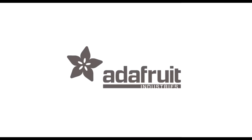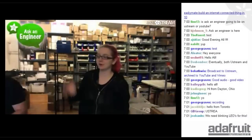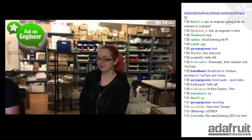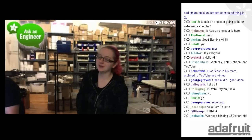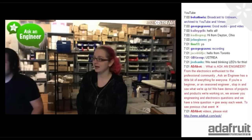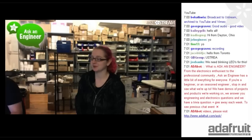Live from New York, it's Ask an Engineer! Hey everybody! Welcome to another fantastic and fun Ask an Engineer. We're broadcasting live from downtown Manhattan in the totally awesome and full of stuff Adafruit headquarters. I'm Lady Ada, I'm the engineer. With me is Ada Bot, who's on camera control, and Becky, who will be joining us later to show off her perfect piggy.